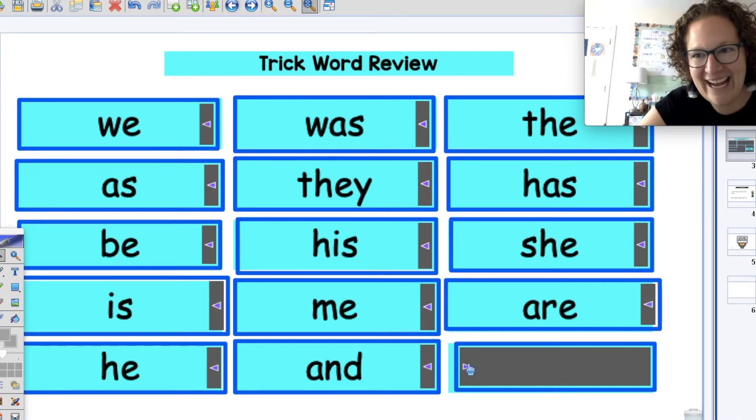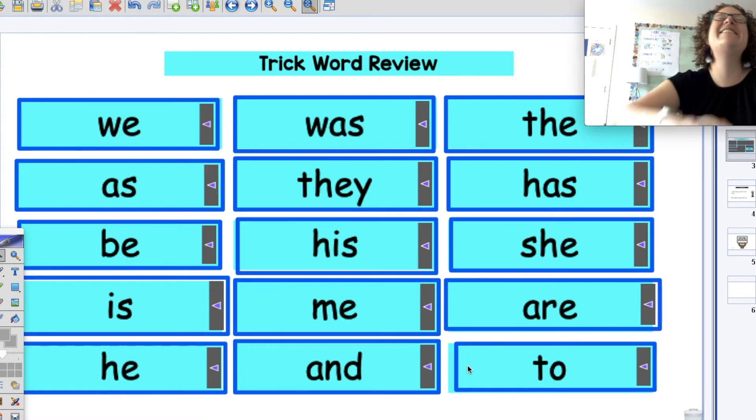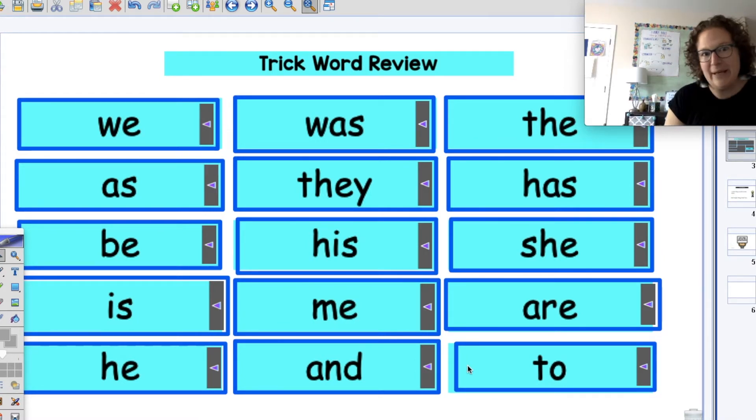All right. You ready for our last one? Here we go — two. Our last one. I'm going to basketball with you. Ready: T, O — two. Good job.